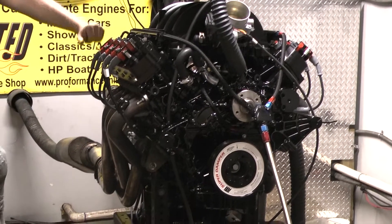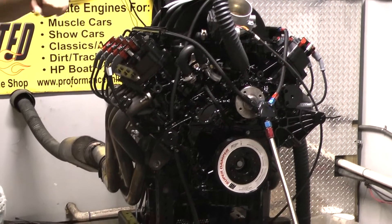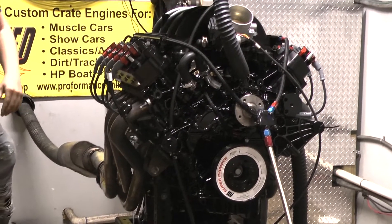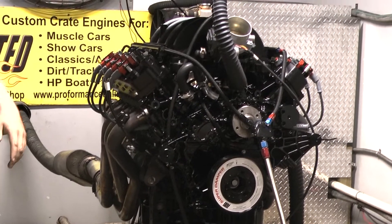This has LS coils on here, Indy valve covers on here, all done up nicely. Custom painted black, ATI balancer. Looks great — the form is great.